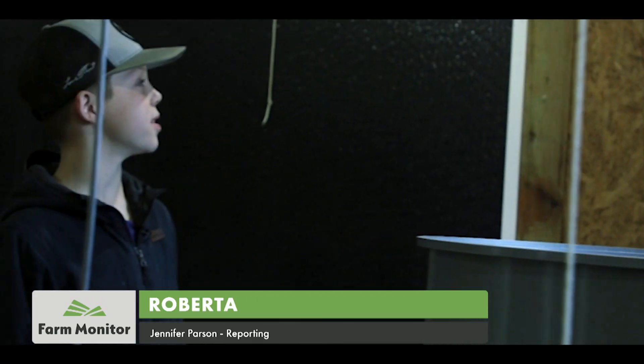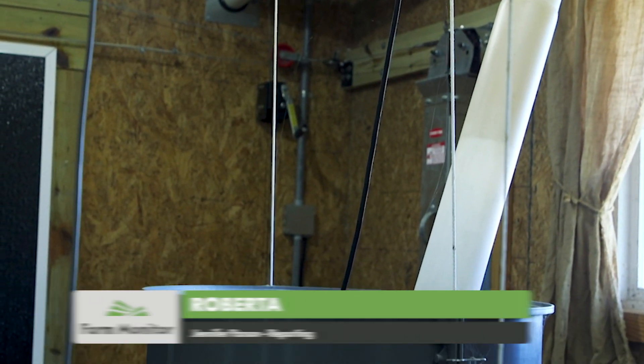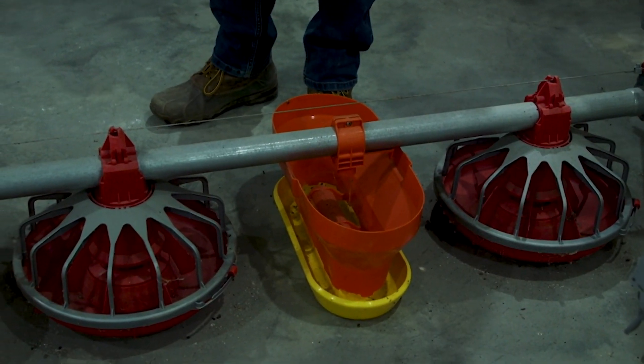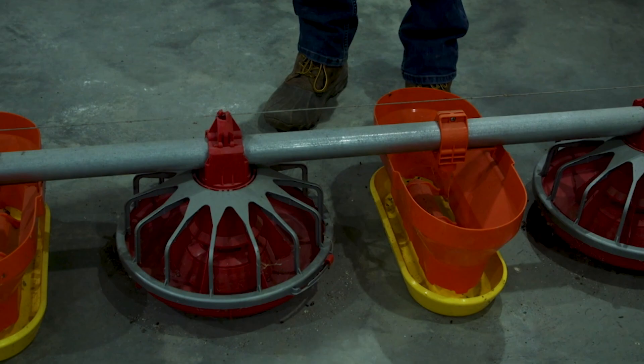The feed comes in the house from the bins outside through these pipes into the hopper, and then the hopper will take the feed down the line, which will put it in the feed pans and the turbos.